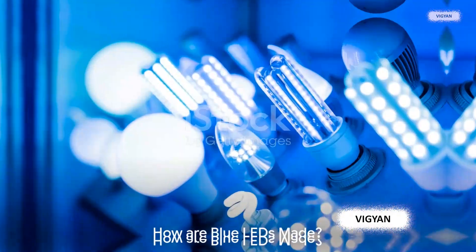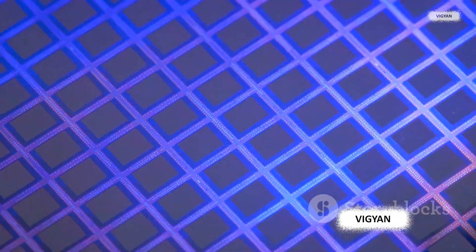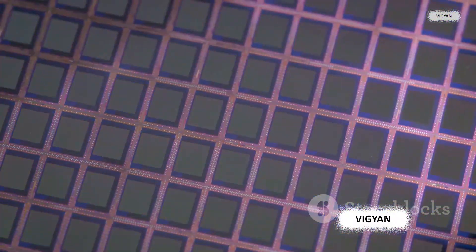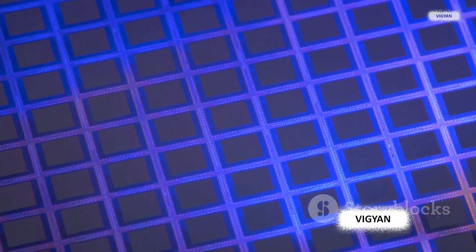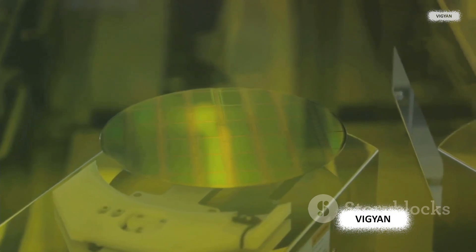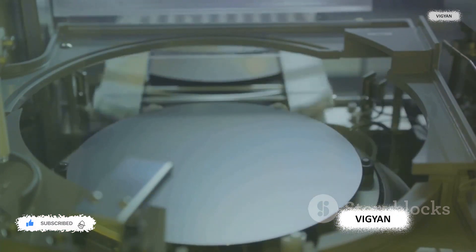It's like a city, not just with cars, but with traffic lights and signals making sure everything flows just right. Making blue LEDs is a process of precision engineering — akin to a meticulous dance where each step is carefully choreographed. Semiconductor materials like gallium nitride are the heart and soul of blue LEDs. The first step involves depositing layers of these semiconductor materials onto a substrate, a supportive base material. This deposition isn't random — each layer must be placed with utmost precision, as even the slightest misalignment can affect the LED's performance.